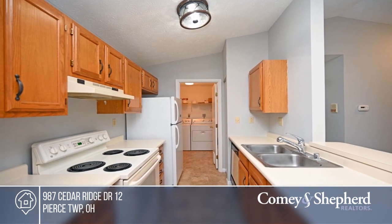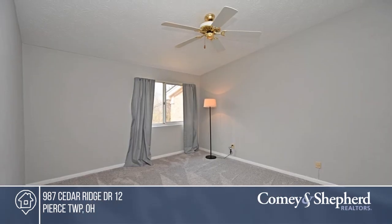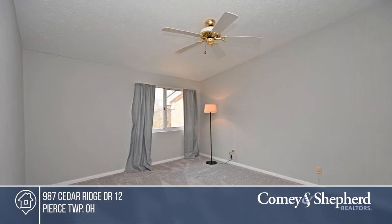Enjoy two bedrooms, two baths, and a balcony overlooking the woods. This unit is close to the community clubhouse, pool, and exercise room.